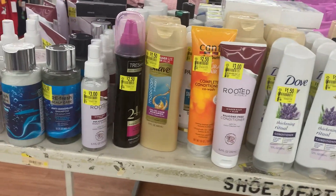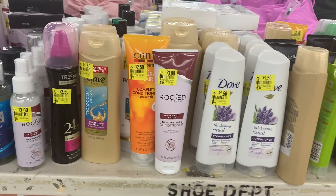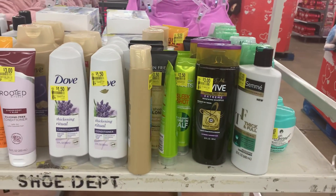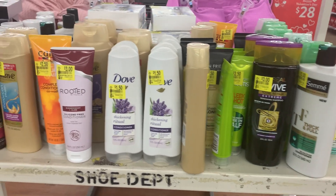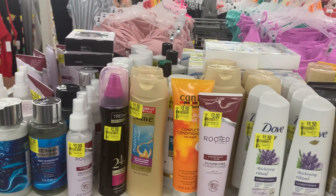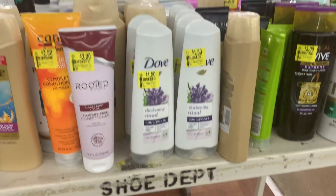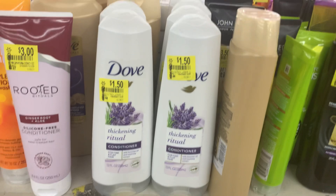Hey friends, welcome back! I came to Walmart to return something and their line is ridiculous, but then I saw this sitting right by customer service. I just thought I would show you guys that they have some really hot Dove clearance.